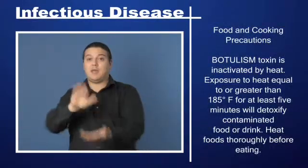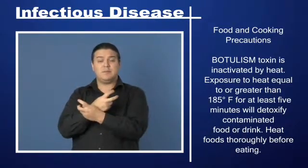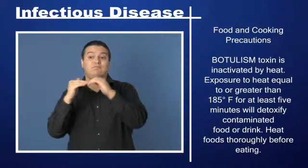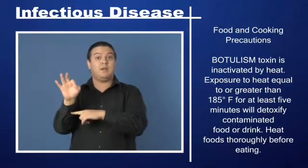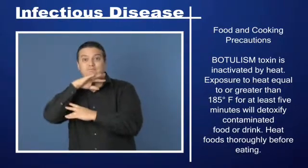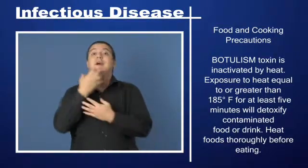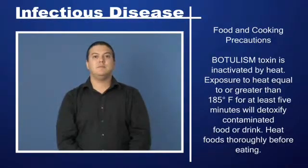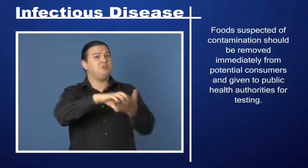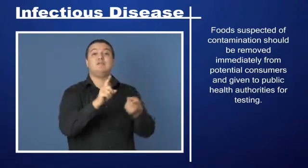Food and cooking precautions: Botulism toxin is inactivated by heat. Exposure to heat equal to or greater than 185 degrees Fahrenheit for at least 5 minutes will detoxify contaminated food or drink. Heat foods thoroughly before eating. Foods suspected of contamination should be removed immediately from potential consumers and given to public health authorities for testing.